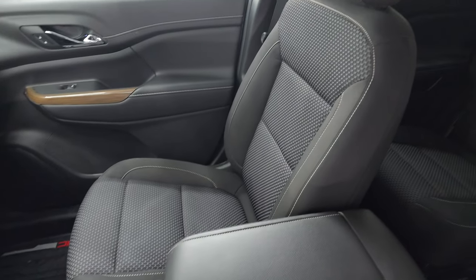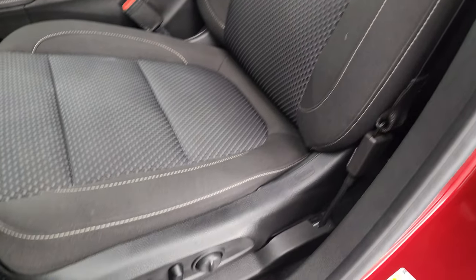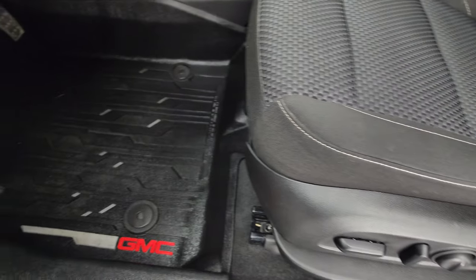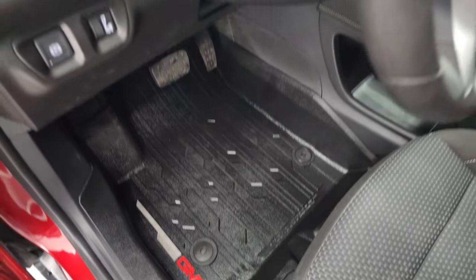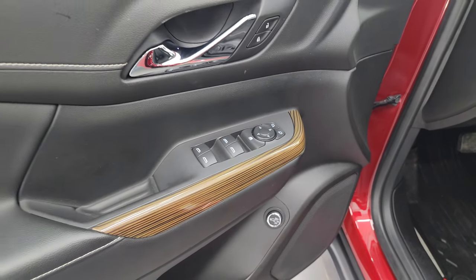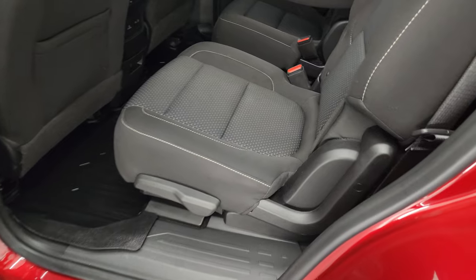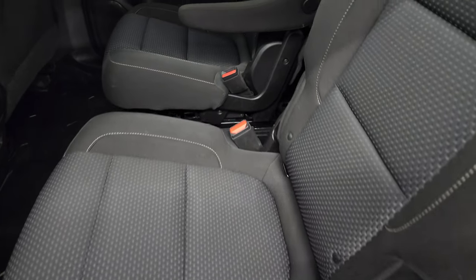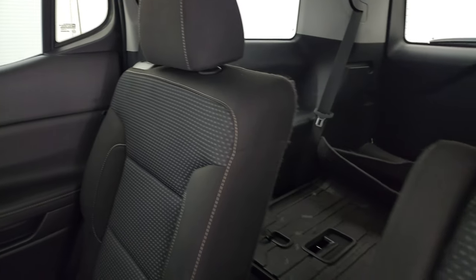There are no rips or tears on these seats — they are in very nice condition. Power driver's seat with lumbar. These front seats are also heated, and you get all-weather floor mats throughout the entire vehicle. Auto headlamps, power windows, locks, and mirrors. Second row quad seating. These back seats are in excellent shape as well. It does have the latch child safety system for any child car seats you may have.